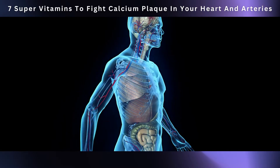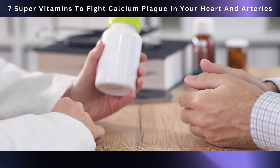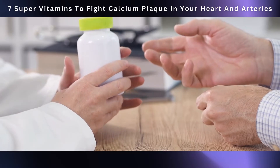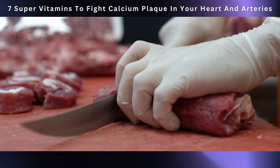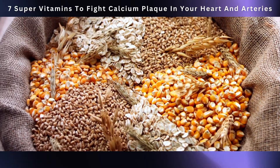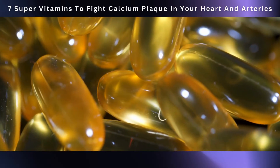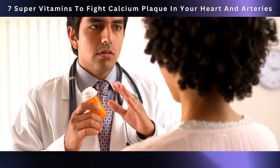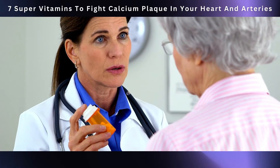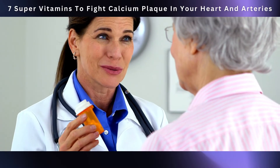While your body naturally produces CoQ10, this production can slow down as you age or due to certain health conditions. That's when CoQ10 supplements can step in, especially if you have cardiovascular risk factors. While you can find some CoQ10 in foods like organ meats, fish, and whole grains, relying solely on your diet might not provide enough. As with any supplement, it's essential to consult with a healthcare professional before starting CoQ10 supplementation, as they can guide you on the right dosage.